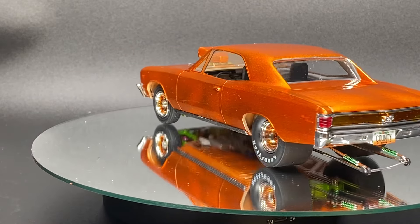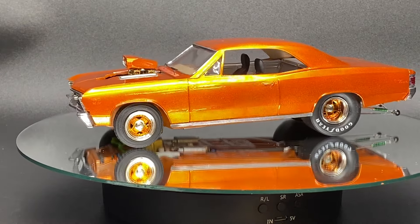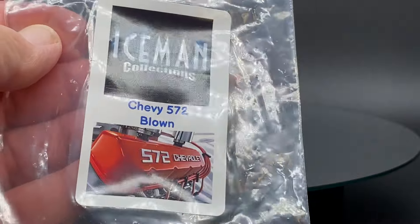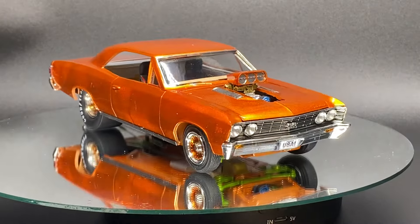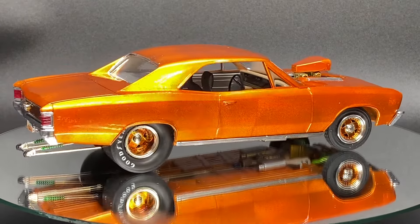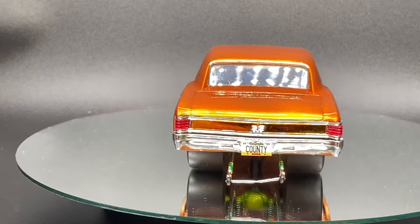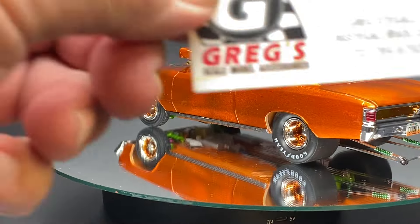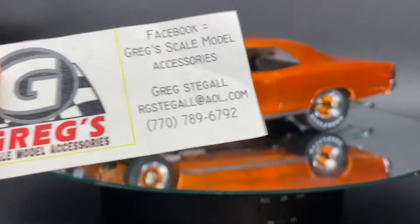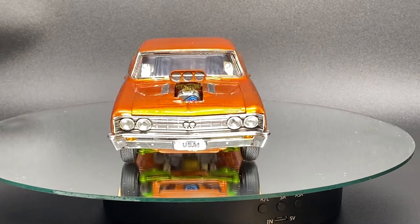A couple other things: instead of the 396 that came with the kit, I used the Iceman Collections blown 572 and put that on there. I changed out the hat and the valve covers. I also used Greg's wires - I always use this stuff, it's quality. I've been using distributed wires for years.